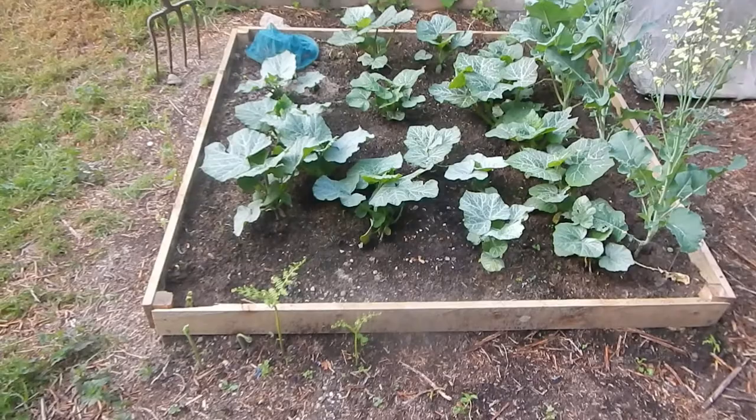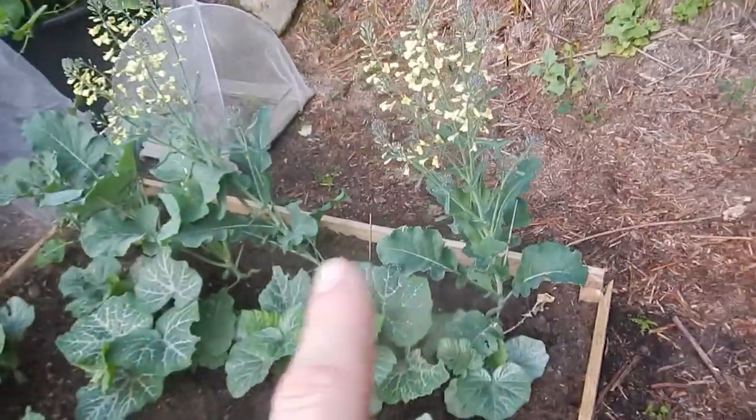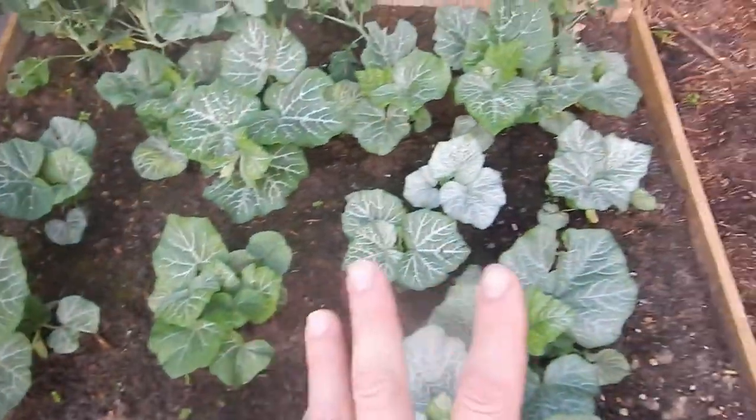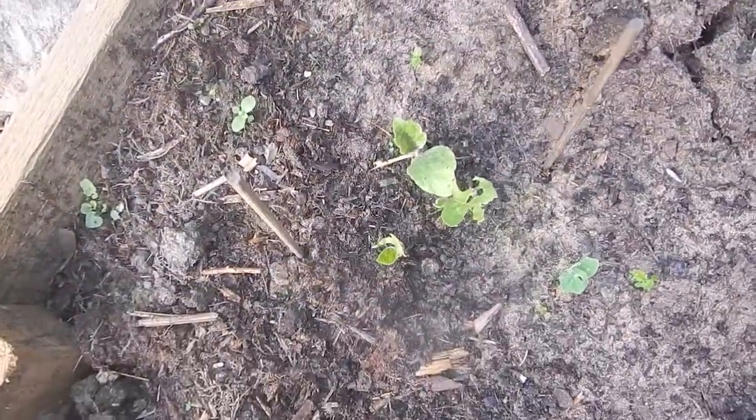This is all the remaining butternut squash which hopefully will produce a load. There's still some peppers and broccoli there. My friend's parents gave me these regular broccoli plants, and this is the rest of the butternut squash - we'll just see what happens here really. There's another cheeky nasturtium there. That's meant to be an aubergine or eggplant but I don't think it's going to do anything.